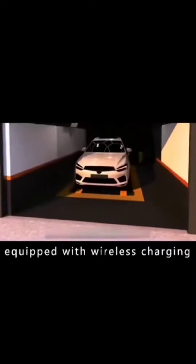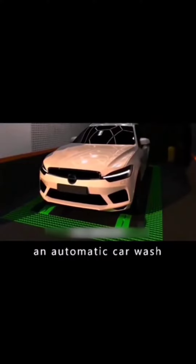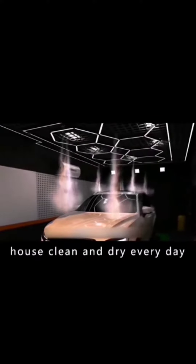The garage floor is equipped with wireless charging and also an automatic car wash, so you can leave the house with a clean and dry car every day.